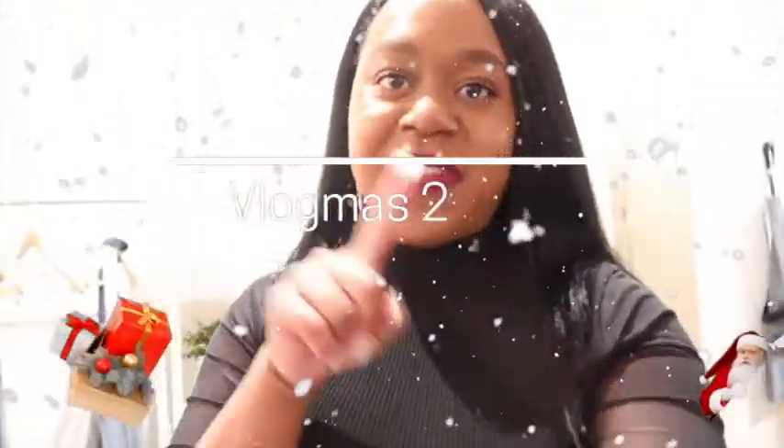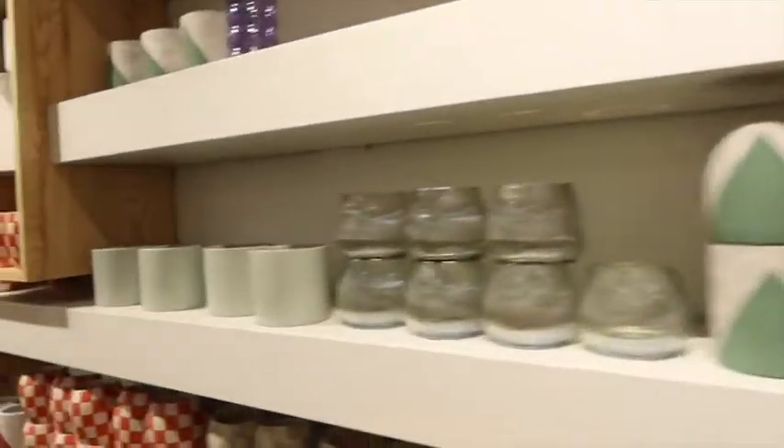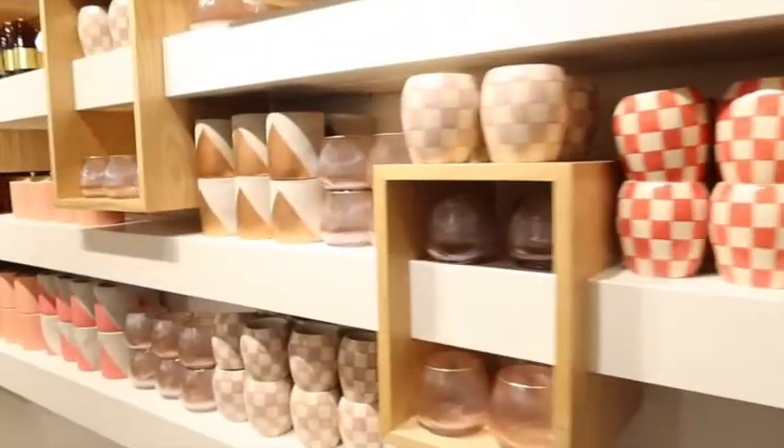Hi soapboxers, welcome back to Vlogmas! If you have not liked, commented, and subscribed, what are you doing? Today we are making candles — I'm so super excited! Here are the different choices, they are all so cute. I don't know what color are you choosing to go with your furniture?